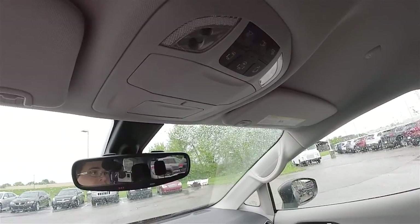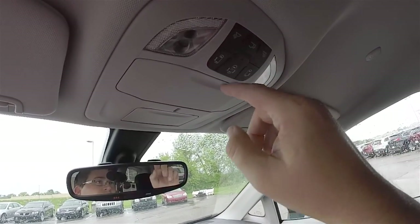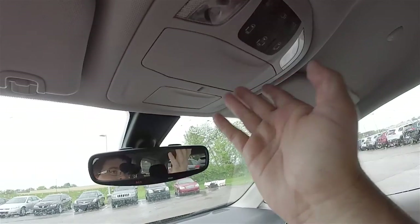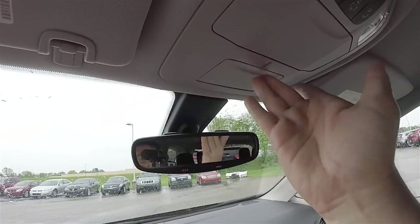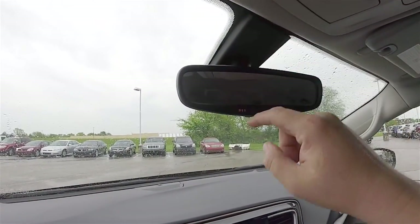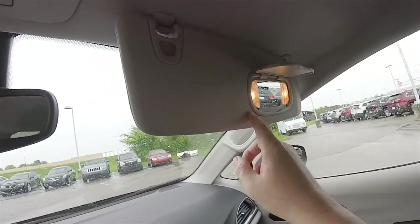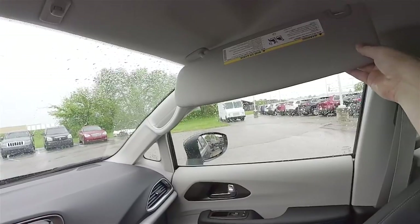Overhead, there's a revised overhead console with overhead LED reading lights, power liftgate control, power sliding door controls with the ability to turn those off, and a sunglasses holder. The interior observation mirror is a convex manual-dimming rearview mirror with integrated UConnect microphones, 9-1-1 dial, and UConnect assist. Illuminated vanity mirrors are on the sun visors, and you also have sliding visors.